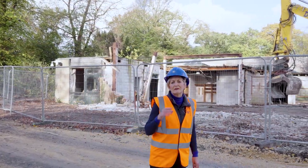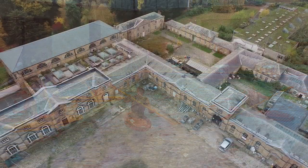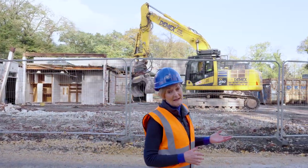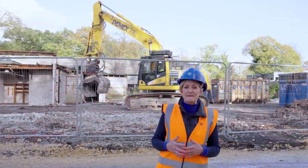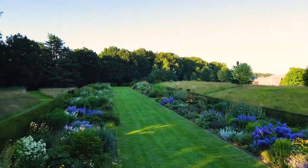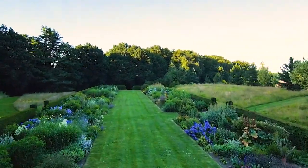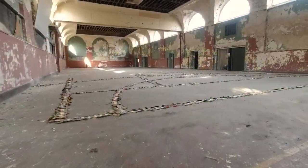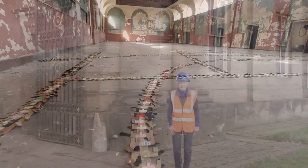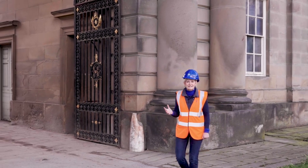A new car park for 200 cars will replace the old college swimming pool, and this will lead into the mews courtyard of the stables, from which visitors will be able to access a shop and café. This will then become the main visitor entrance to the house and gardens. Outdoor events areas will be developed, and the riding school will be a magnificent indoor events venue capable of holding around 600 people.